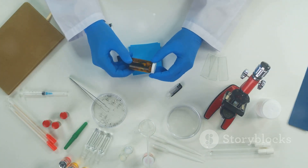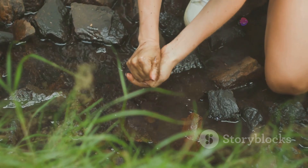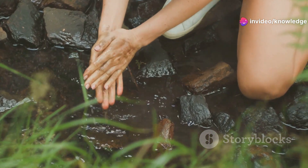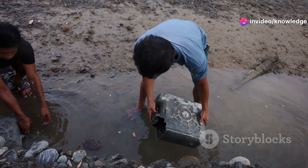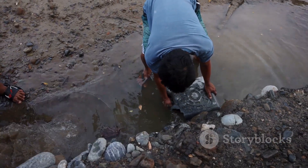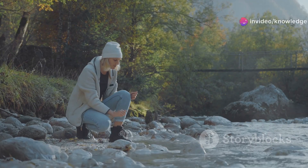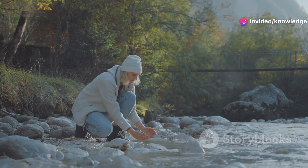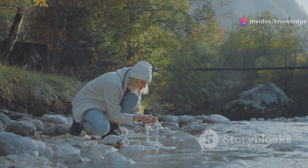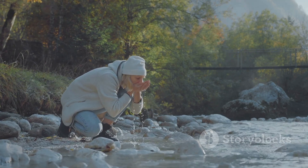The technology behind Life Straw is both fascinating and incredibly effective. You simply dip the Life Straw into a water source, no matter how questionable it looks, and sip away. Whether it's a muddy puddle, a murky river, or a stagnant pond, Life Straw can handle it. It transforms potentially harmful water into safe, clean drinking water — a game changer for adventurers, hikers, and anyone who needs clean water in the great outdoors.